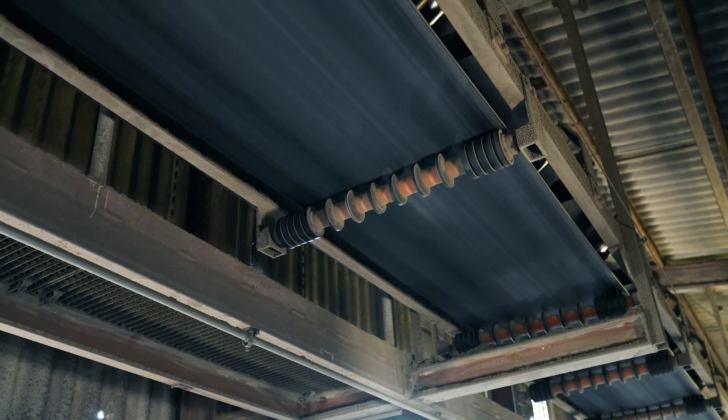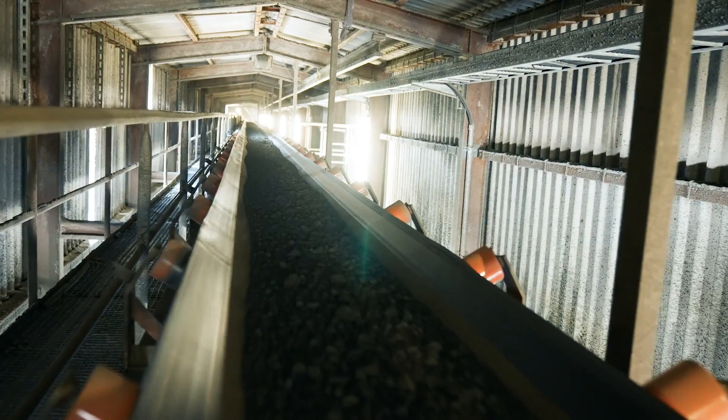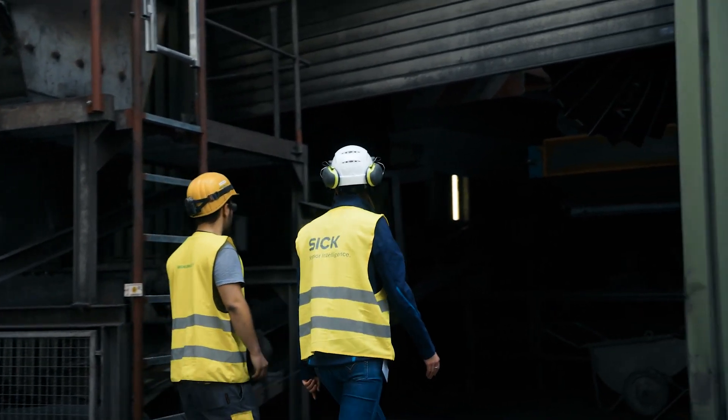We generally measure our quantities using belt scales. You need a long straight stretch to use a scale. This is not possible at the site, which is why we decided to use a bulk scan from SICK.